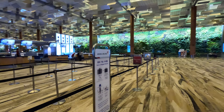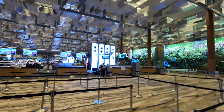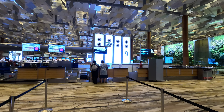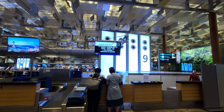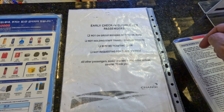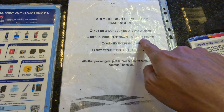I remember there's an early check-in counter at the last row. Early check-in will be open, I think, six hours before. So boarding is at 10:20 and I can check in early right over here. For info, the early check-in opens at 3 p.m., not for group bookings of more than seven passengers.